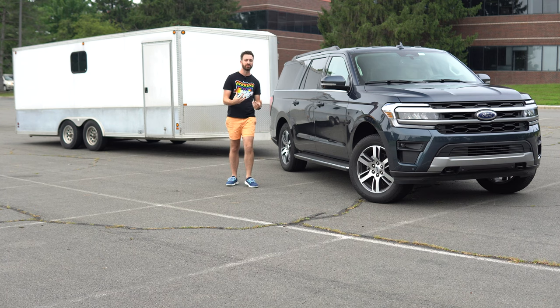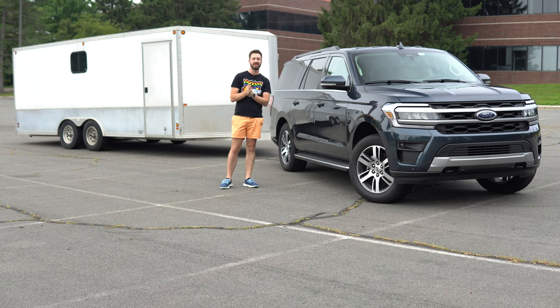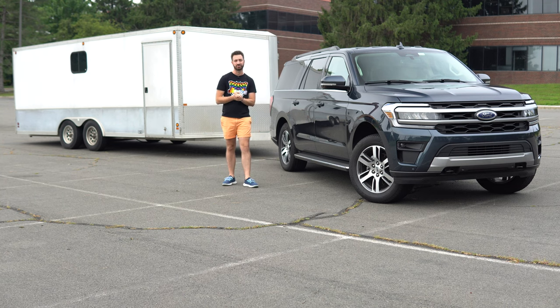I thought it could be better — a little more stable with a longer wheelbase. So now that we have one here in the local fleet, I said let's give it a shot and try it out.